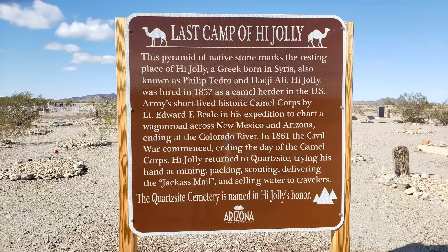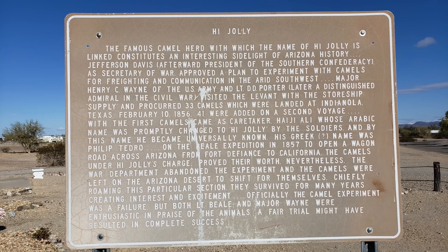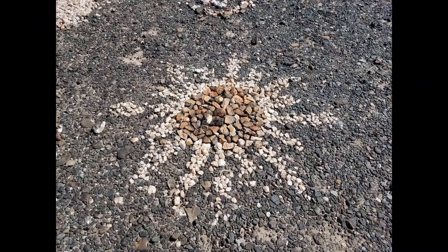Another thing you can visit is the last camp of Hi Jolly. This is actually in the Quartzsite Cemetery, so part of it is a historical cemetery and part is a new cemetery — people are still buried here. Hi Jolly was a gentleman that lived here in Quartzsite for quite some time and he worked with camels.